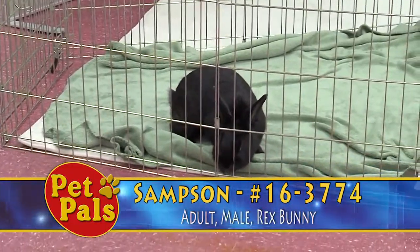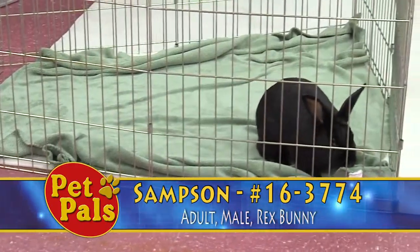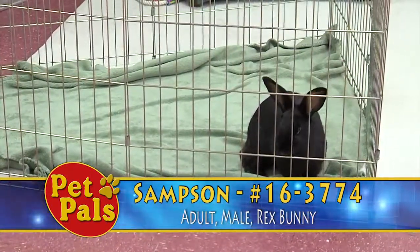Our go-to reference is the House Rabbit Society website. They've got everything — all the information on anything bunny related — that we refer to all the time. So if you're interested in adopting a bunny, you want to make sure you do the research before you actually do.